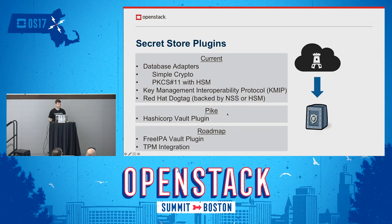Looking forward in Pike, we have under development a new plugin to use HashiCorp Vault. This has come up at Summit before — people are using Vault or excited about it — so we're looking forward to a new plugin allowing Barbican secrets to be stored there. On the future roadmap, we're also looking at a FreeIPA Vault plugin and TPM integration.